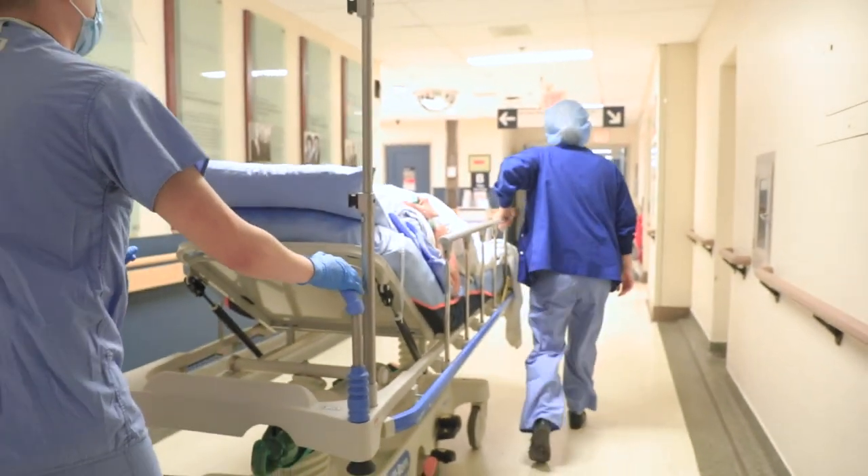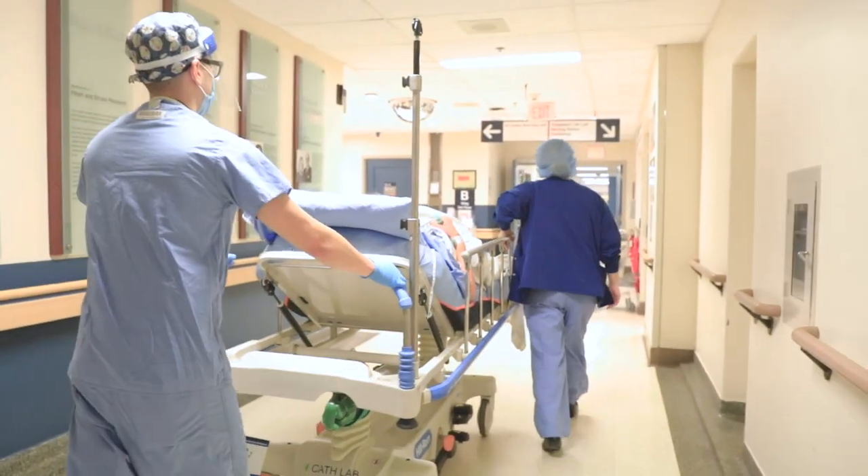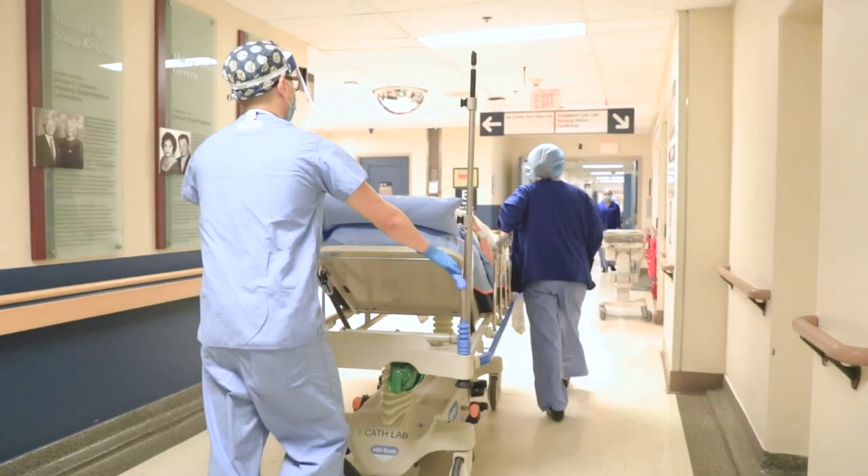After your procedure you will go back to your room for monitoring. It is important that you lie flat for at least four hours to help your incision heal. Your healthcare team will let you know when you are allowed to walk around. In most cases, patients are discharged the same day.